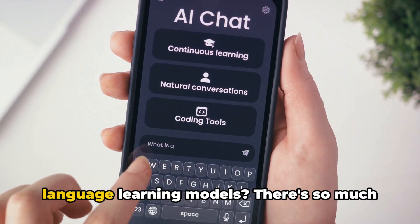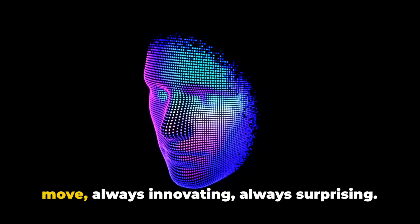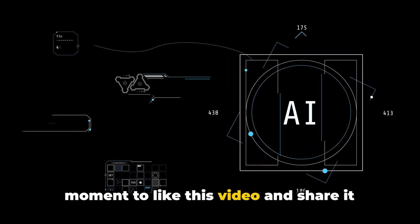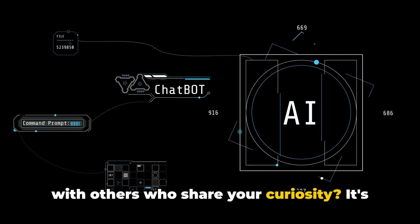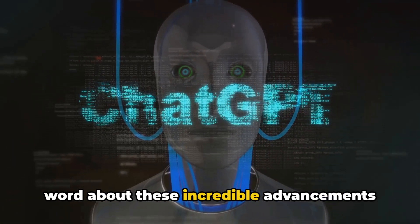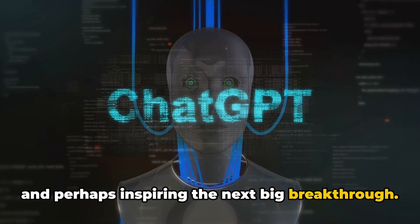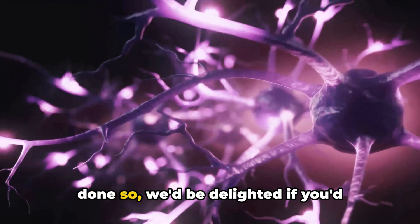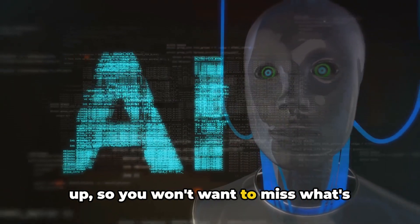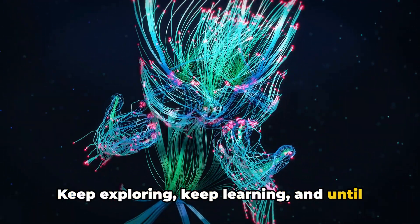Intrigued by this journey of AI and language learning models? There's so much more to uncover in this rapidly evolving field. It's a world that's constantly on the move, always innovating, always surprising. To stay in the loop, why not take a moment to like this video and share it with others who share your curiosity? It's an exciting time to be part of this global conversation. By sharing, you're helping to spread the word about these incredible advancements in technology, stimulating conversation, and perhaps inspiring the next big breakthrough. And if you haven't already done so, we'd be delighted if you'd subscribe to NextGen AI and Learning. We've got plenty more explorations lined up, so you won't want to miss what's coming next. Thank you for joining us on this journey. Keep exploring, keep learning, and until next time, stay curious.